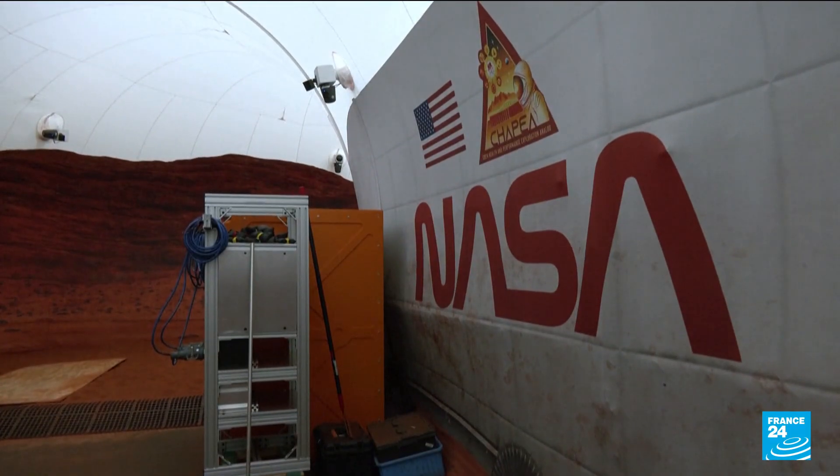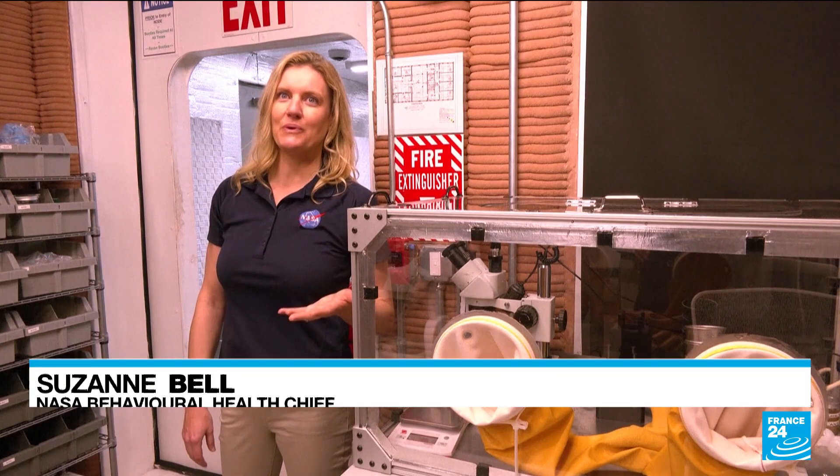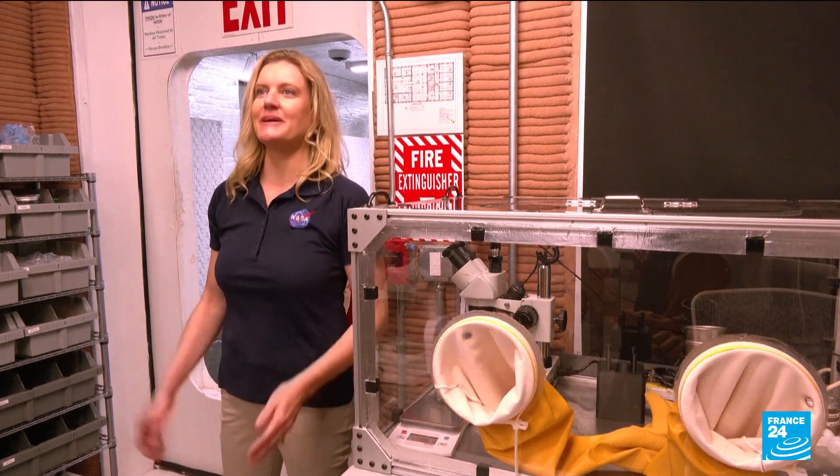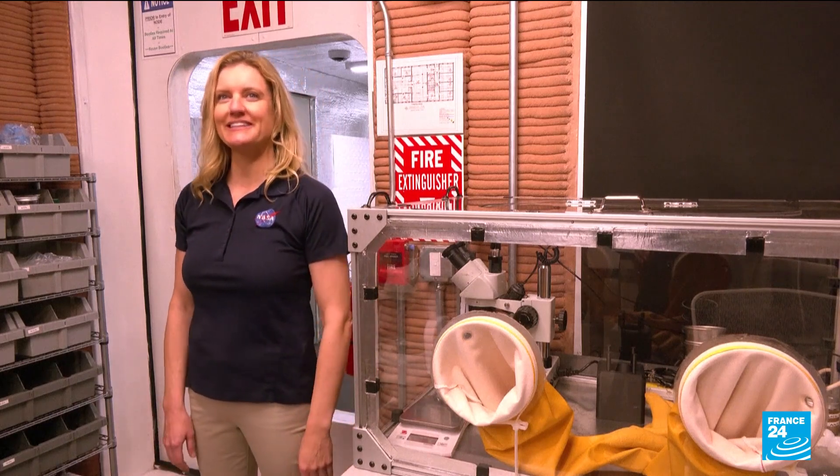They're also figuring out what samples and souvenirs they can get hold of — what will we prioritize to bring back to Earth, since payloads are always limited and there are constraints on how much they can bring back. This is another aspect of the work they'll be doing to be Mars realistic.